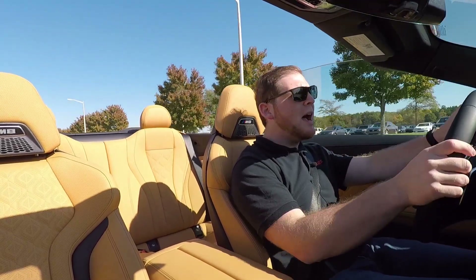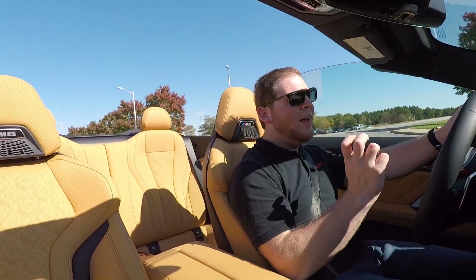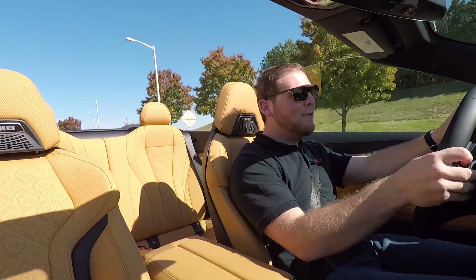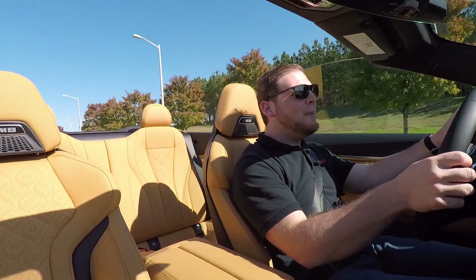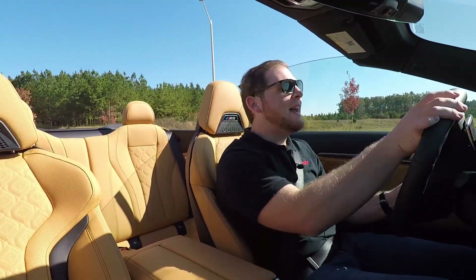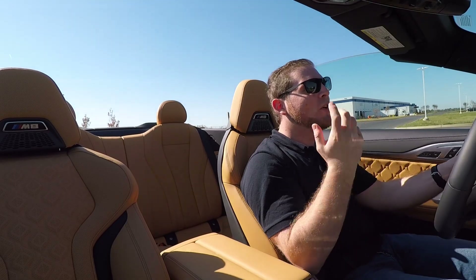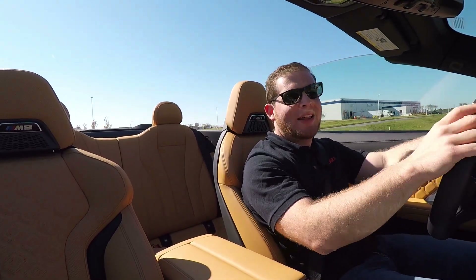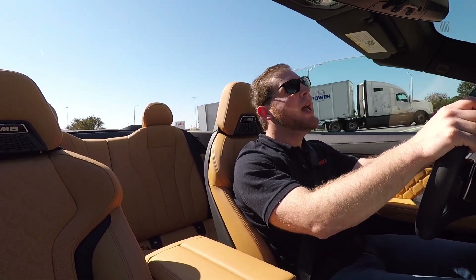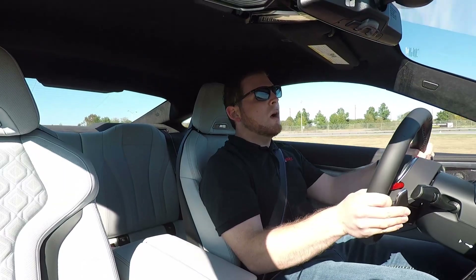I've driven the M850i coupe which sits below this, and that car makes just a low burble — this car makes a loud roar and really cracks when you go for a shift. Because this car is so fast, I think I'll be able to tell you a lot more once we get it out on the track, since there's just too much performance to take advantage of on the road. If you're getting the convertible, you're probably better off not getting the competition — you're probably not going to take your convertible out on the racetrack.